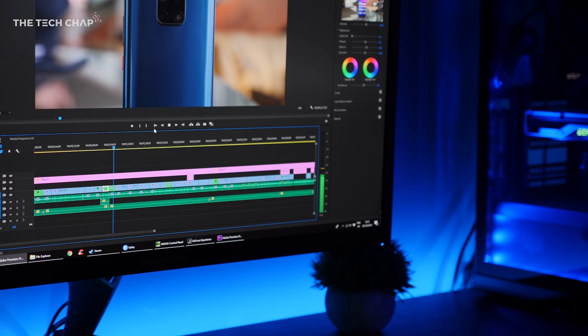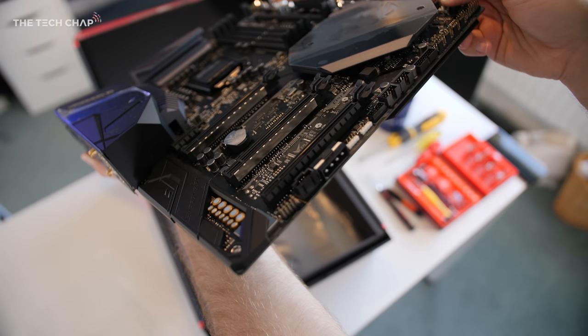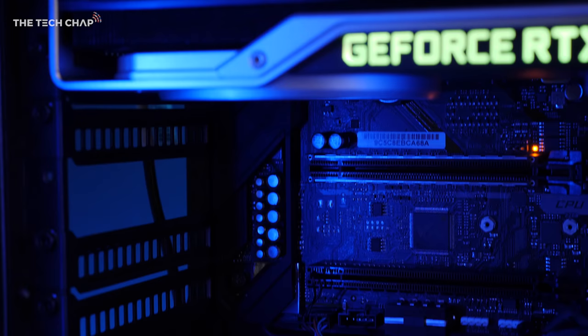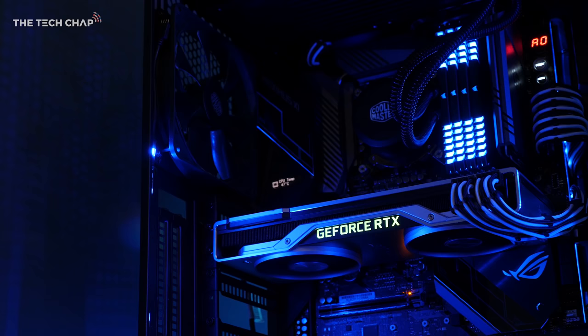Not too shabby. I've got the i9 in the ASUS ROG Maximus 11 Xtreme Z390 motherboard, along with 32GB of Corsair RGB DDR4 2666MHz RAM, a 1000W Corsair PSU, and for storage a 512GB Samsung 960 EVO M.2 SSD and a 1TB Samsung 850 EVO SSD.